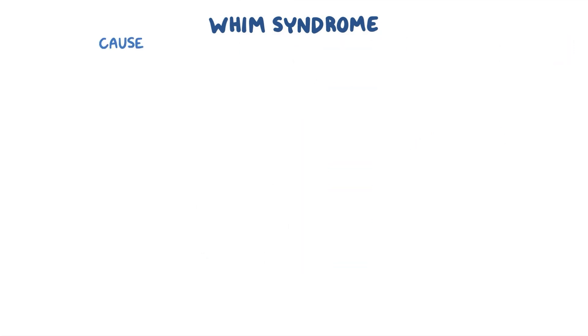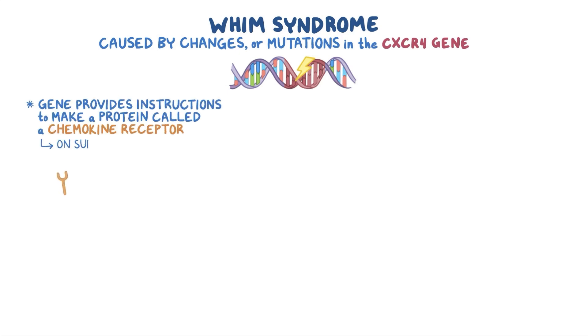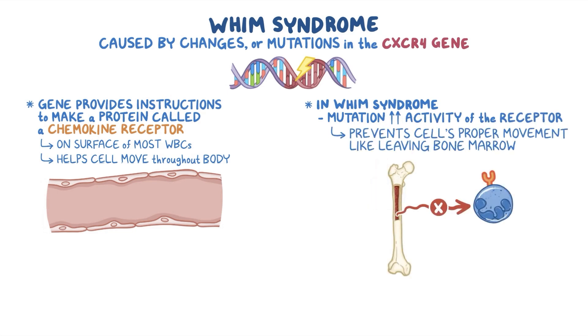WHIM syndrome is caused by changes or mutations in the CXCR4 gene. This gene provides the instructions to make a protein called a chemokine receptor, which is on the surface of most white blood cells. Typically it helps the cell move around the body. In WHIM syndrome, the mutation increases the activity of the receptor and prevents the cell's proper movement, like leaving the bone marrow.